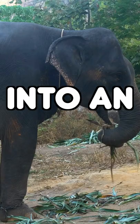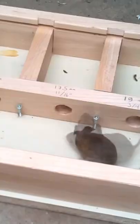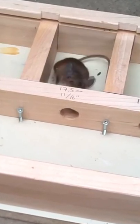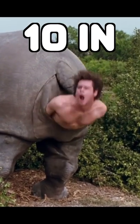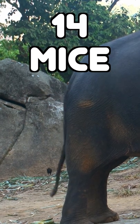How many mice can squeeze into an elephant's butt? Mice can squeeze through pretty tiny places. In fact, some studies have reported that a mouse can squeeze through a hole as small as 11 sixteenths of an inch. The average elephant's butt can stretch open about 10 inches. This means 14 mice can fit in an elephant's butt all at the same time.